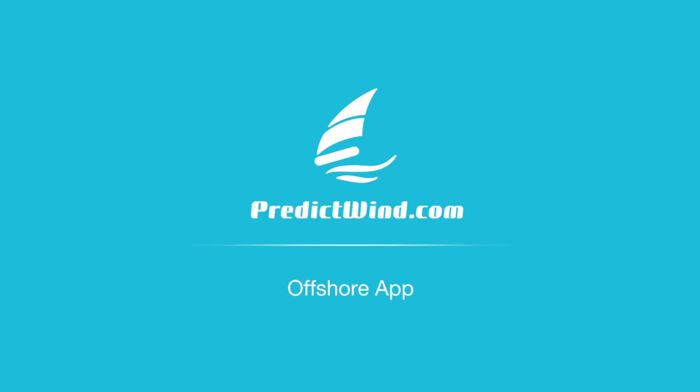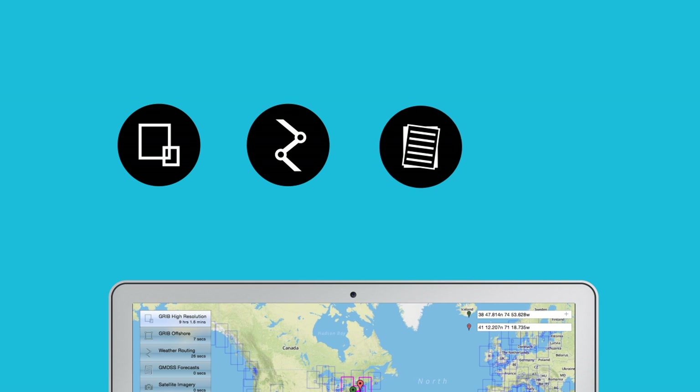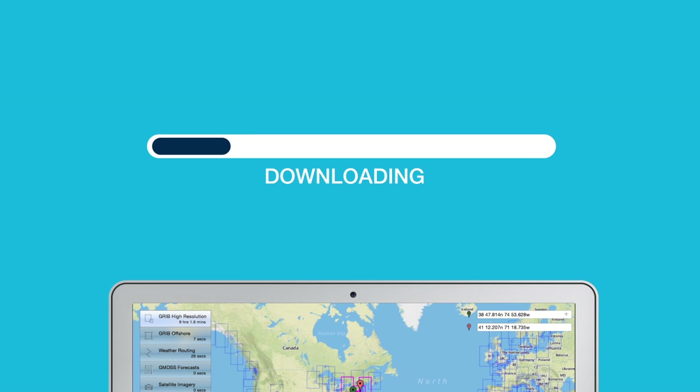The PredictWind Offshore app is simply the best way to get GRIB files, weather routing, GMDSS text forecasts, and satellite imagery while offshore. The app simplifies the process of downloading the data in a highly compressed format ideal for satellite and SSB connections.